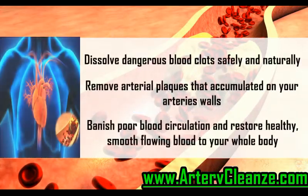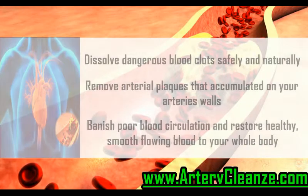Dissolve dangerous blood clots safely and naturally. Remove arterial plaques that accumulated on your arteries' walls. Banish poor blood circulation and restore healthy, smooth-flowing blood to your whole body.